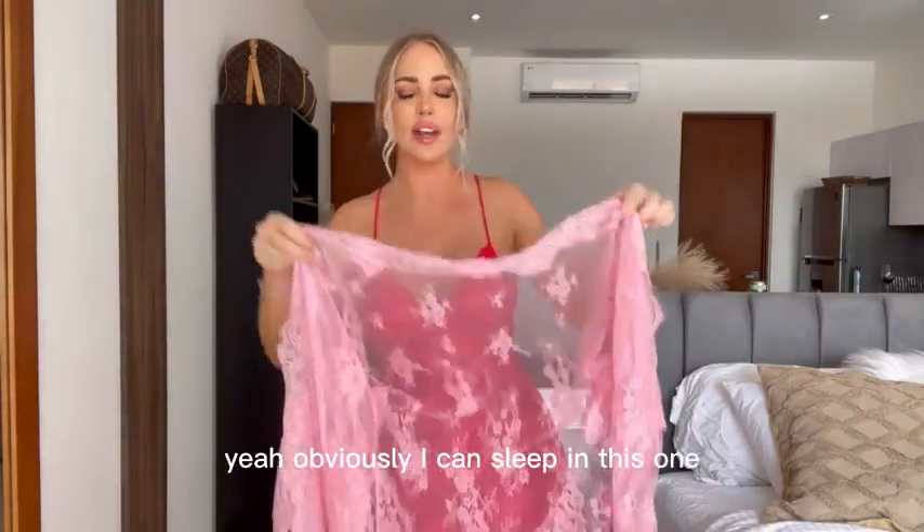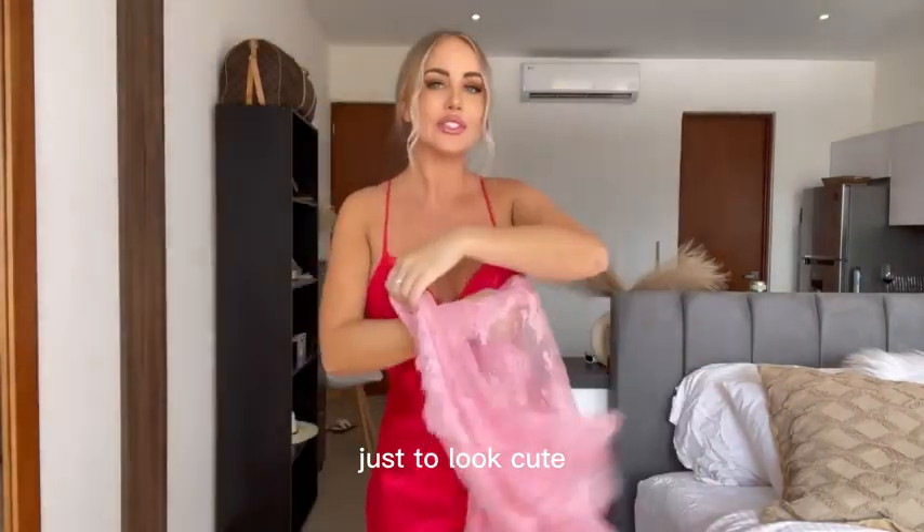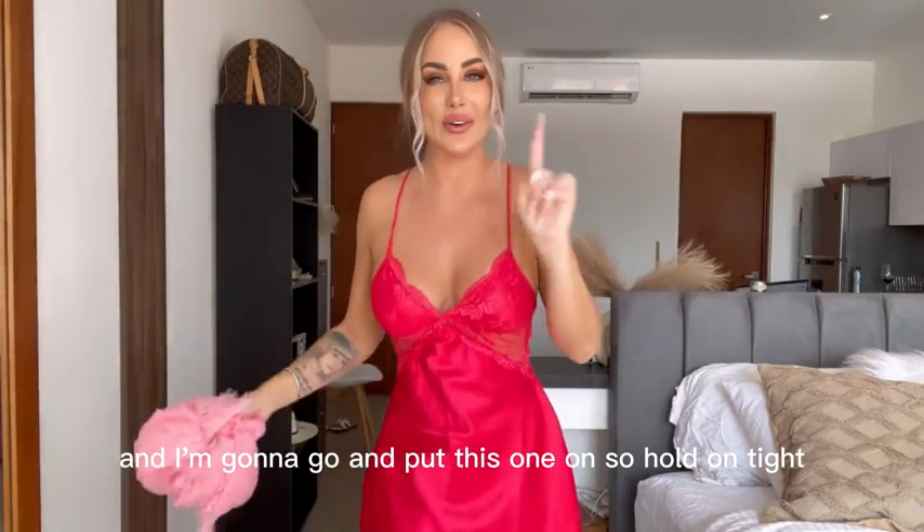Maybe this is... Can I sleep in this one? Obviously I can sleep in this one, just to look cute. I'm gonna go and put this one on, so hold on tight.